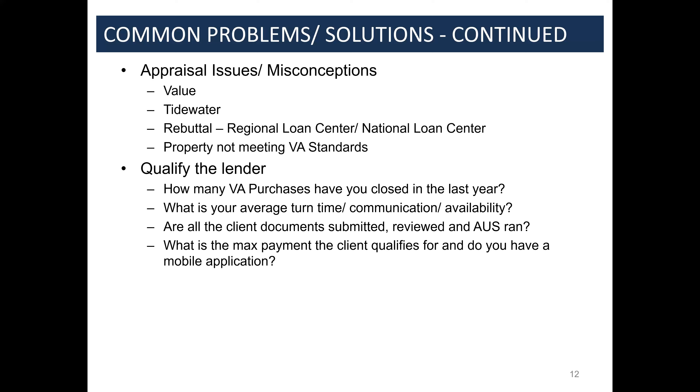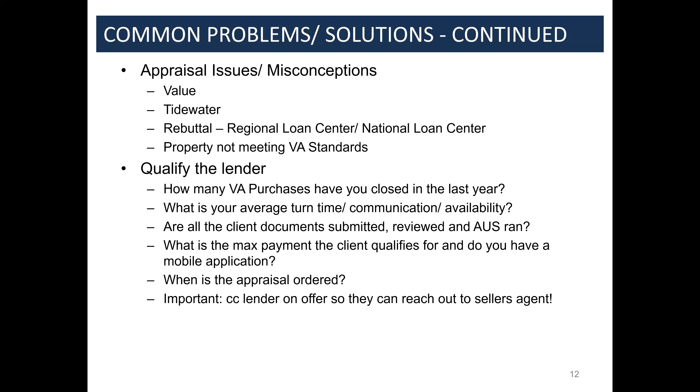You guys have my contact info — reach out anytime, even if it's a deal with another lender. It normally takes a couple of minutes to find a solution, and we can help across any part of the transaction. We flip a lot of deals from other lenders when clients get denied or something goes wrong that another lender says can't be fixed. Also, if a veteran has a 100% permanent and total disability rating in Virginia on a million-dollar or less property on two acres, we can waive their tax escrow requirement — that's about $250,000 in additional purchasing power per $1,000 in tax savings.